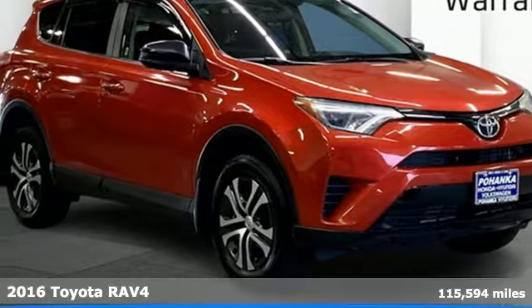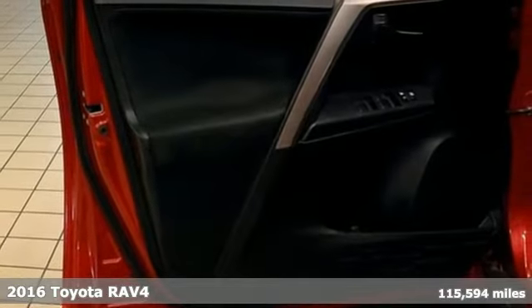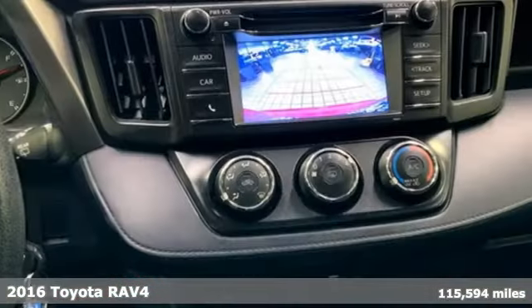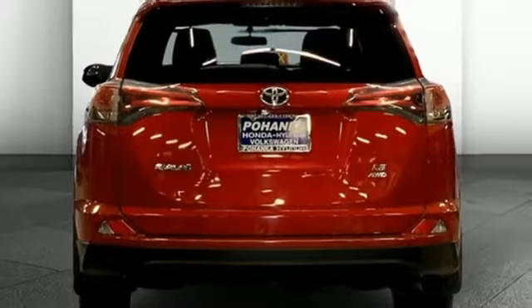It's a 2016 Toyota RAV4. This is a smart, spirited choice that makes every trip feel like a drive-thru thrillsville. You'll look forward to every drive with features like these.